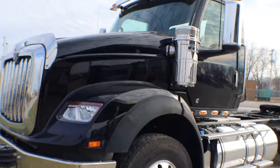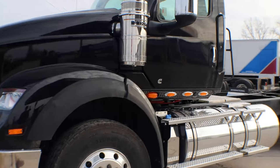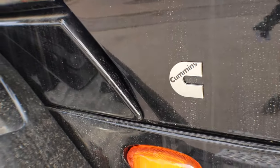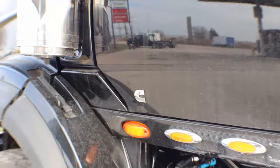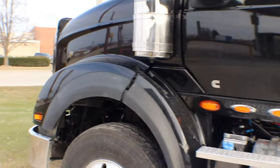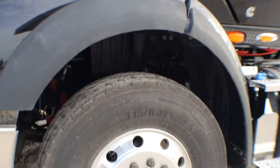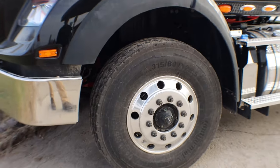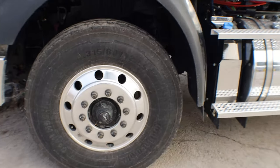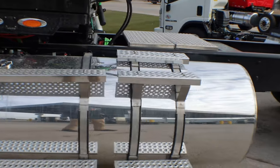So under the hood of this truck we've got the Cummins X15 pushing out 565 horsepower with 1,850 foot-pounds of torque. This is also equipped with a Fuller 18-speed manual transmission. Axles on this truck: we have an 18,000-pound front axle and a 46,000-pound rear with a 3.91 ratio in the rear.